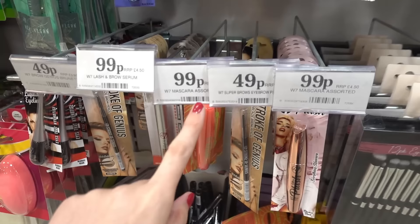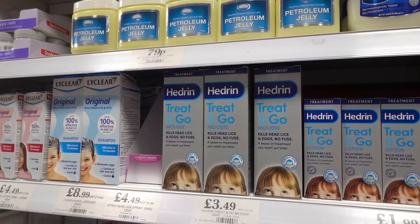Brow pencils are only £0.49 and things like mascara and eyeliner are 99p.